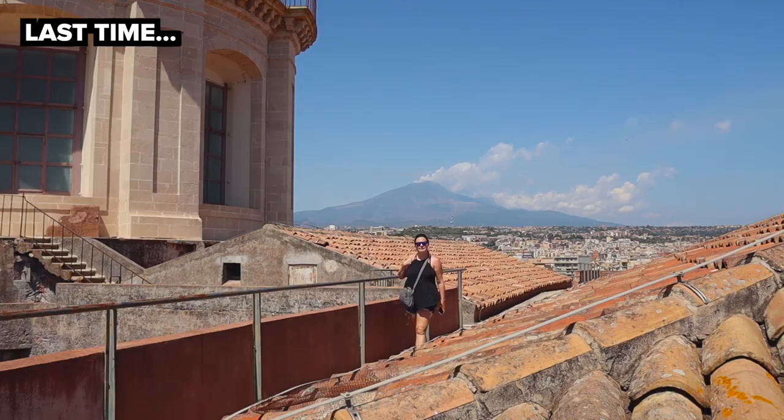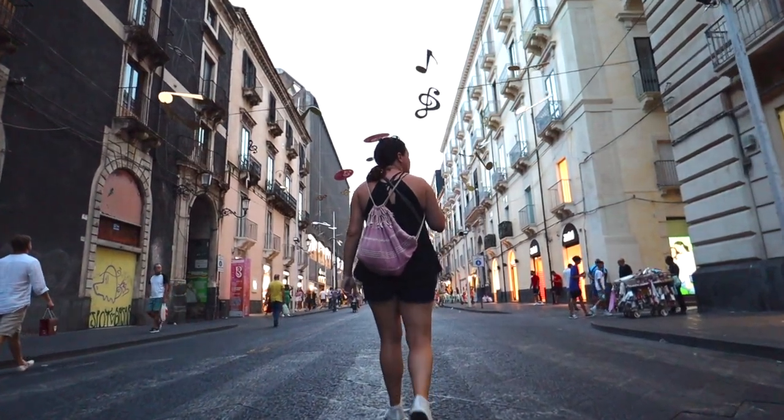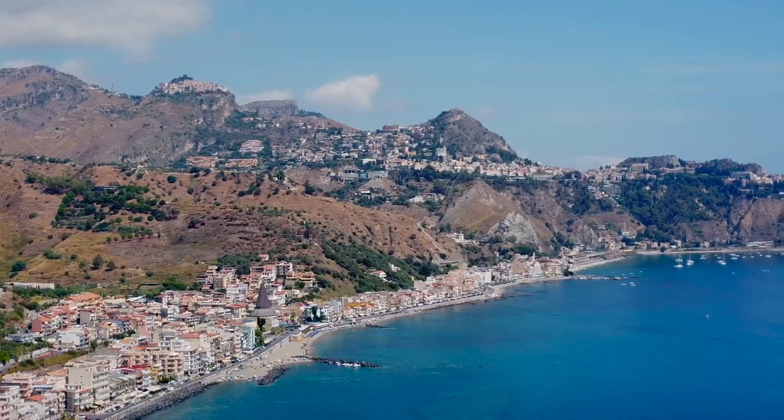Last time on Delightful Travelers we made our way around the amazing city of Catania. It was easily one of our favorite places we visited so far. In this video we're headed to the beach and we'll be checking out Giardini Naxos and all it has to offer.